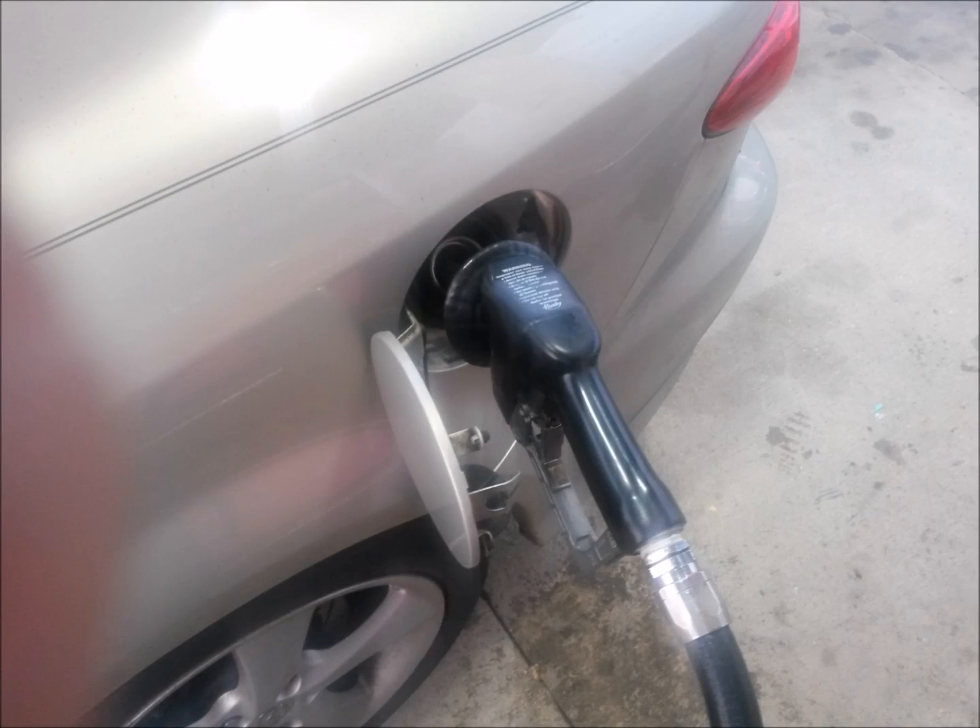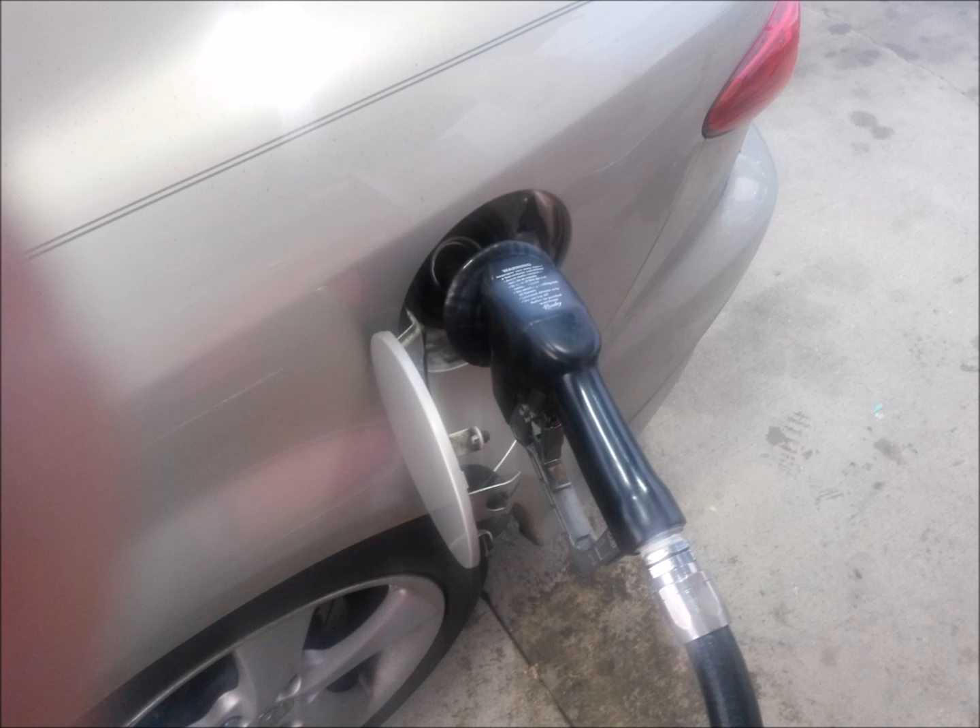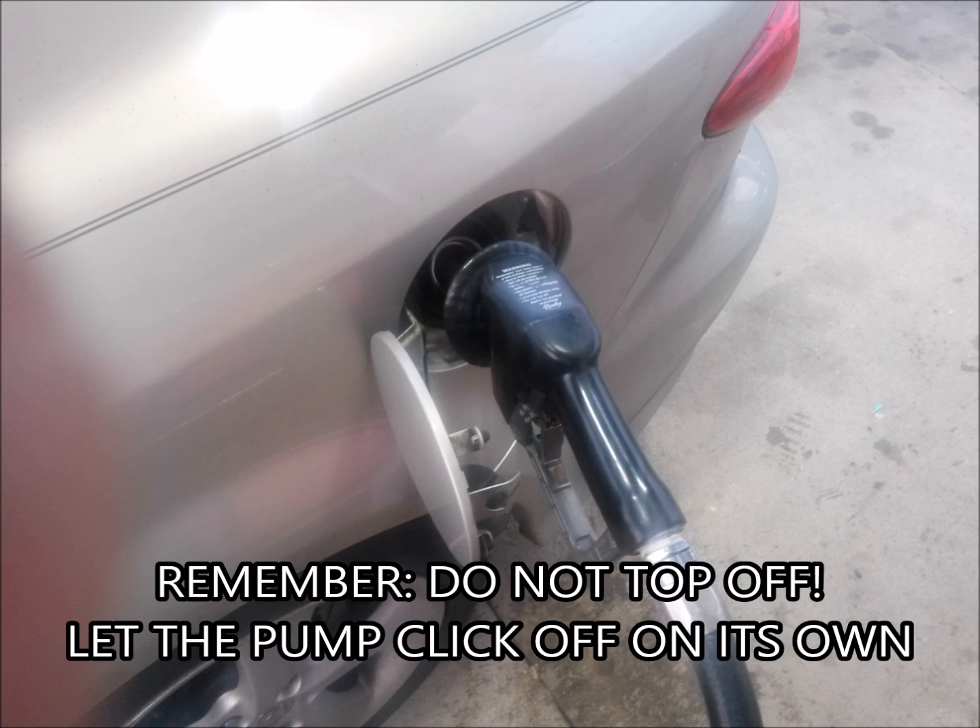When it comes time that you need gas again, go back to the gas station and fill up again. I like to use the same gas station with the same pump with the car parked in the same position, just to make sure my readings are as accurate as possible. You can use a different gas station and a different pump, but if the car is at a slightly different angle or the pump shuts off at a slightly different time, you might have small variances in readings — but either way, your reading should be very close.